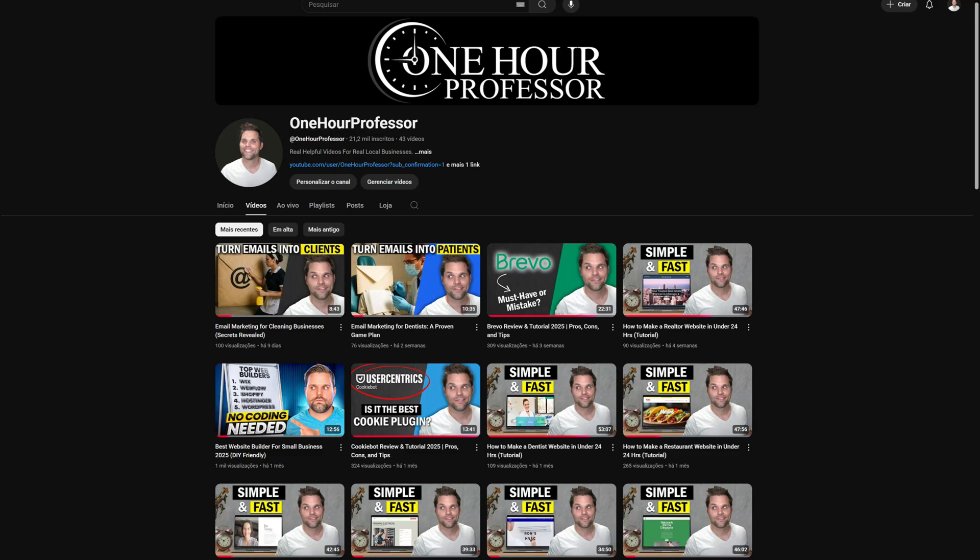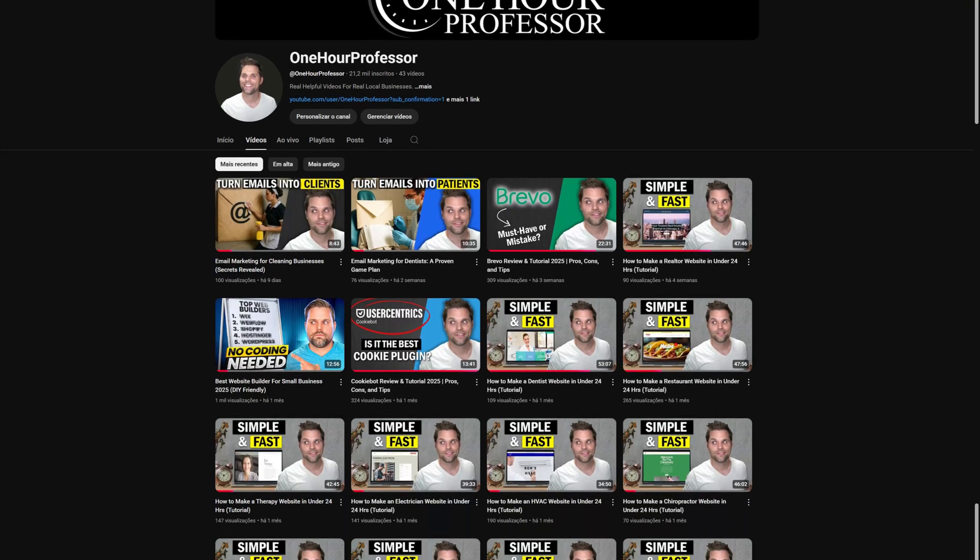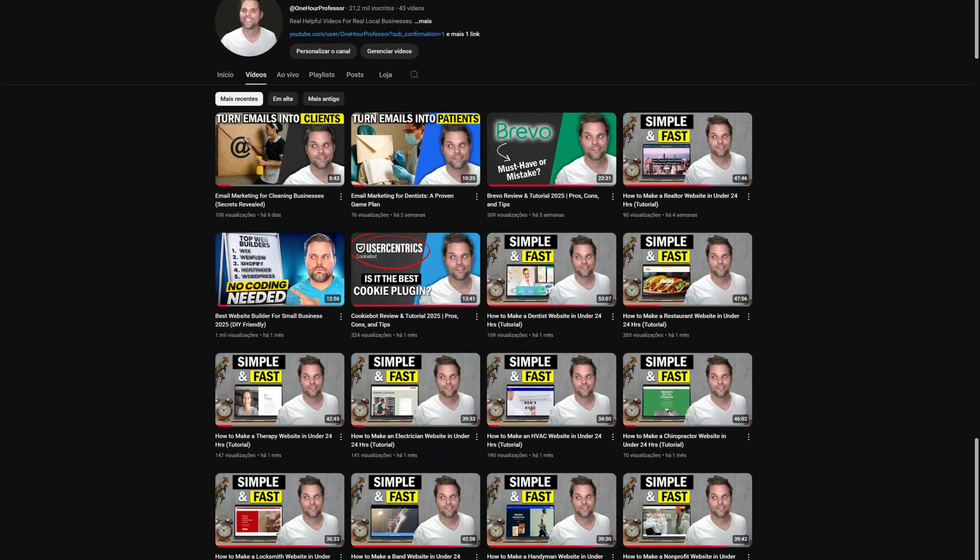Why should you trust me? Well, I've been building websites for over 10 years, and on this very channel you'll find over 30 tutorials of me building different websites with, you guessed it, Wix. So before we get started, I do want to say there's one big catch with Wix that no one really warns you about, and if you overlook it, you're looking at hours of backtracking and a lot of unnecessary frustration. So make sure that you watch till the end to learn exactly what that is.